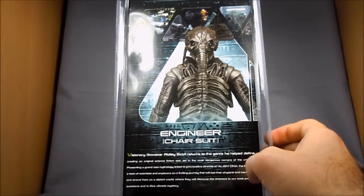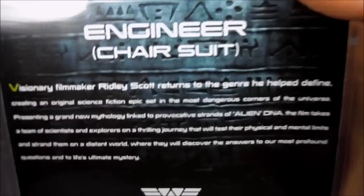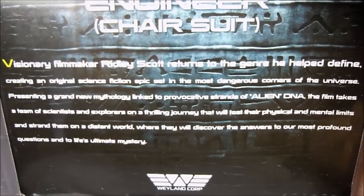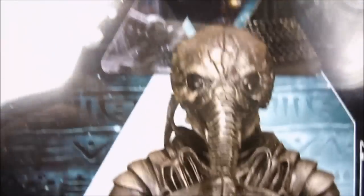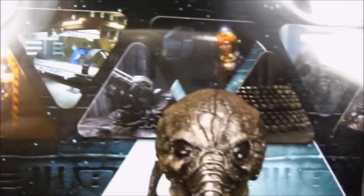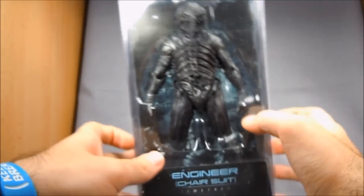Standard packaging that we've been seeing before from NECA in terms of the clamshell — pretty much what we always see. It just says Prometheus at the top. There's some artwork on the back that looks like the wall where all the engineers were leaned up against. On the back of the package there's another shot of the Engineer and a little description of the movie. There are some scenes from the movie up there which aren't very spoilerish — pretty standard for NECA packaging, nothing outstanding but cool enough.